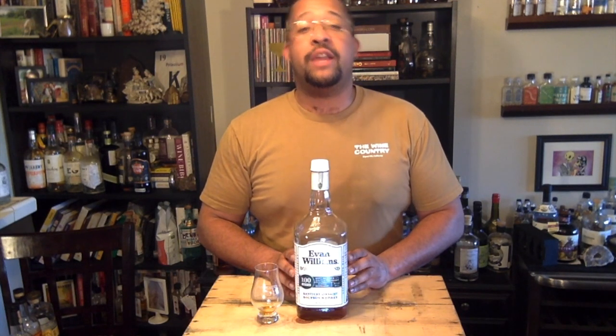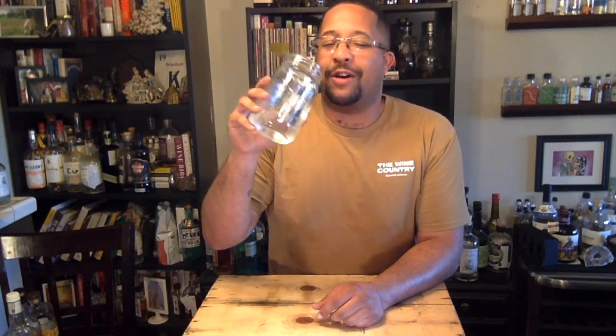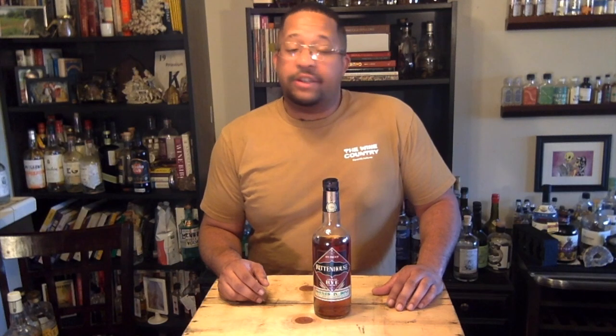Let's move on from the Evan Williams to another Heaven Hill product — Rittenhouse Rye. An important thing while drinking in general, but especially while drinking 100-proof whiskeys: don't forget to hydrate, people. Drink water. Rittenhouse Rye is a Heaven Hill product and is a Pennsylvania-style rye named after the famous Rittenhouse Square located in Philadelphia. Pennsylvania and Maryland have been historical places for rye whiskey in the United States, and this is just an homage to that tradition. Rittenhouse Rye is probably one of the first bottled-in-bond whiskeys I ever had, and it's another one that's great for cocktails.